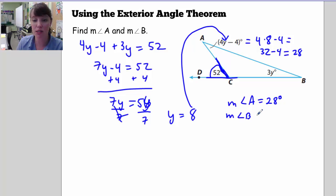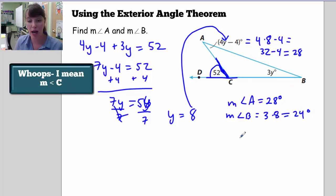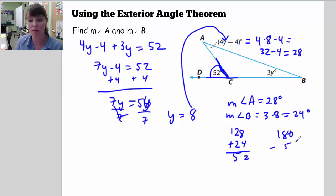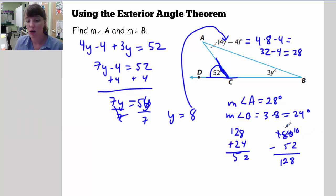The measurement of angle B equals 3 times 8, which is 24 degrees. Using the angle sum theorem, I can add 28 plus 24 to get 52, then subtract from 180, giving 128 degrees. So the measurement of angle C is 128 degrees. Notice that 52 equals 28 plus 24 — the measurement of the exterior angle equals the sum of the remote interior angles.